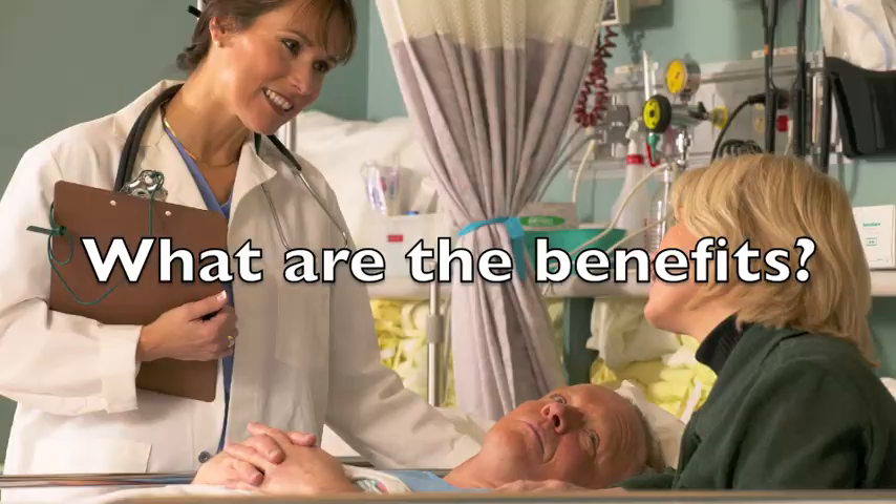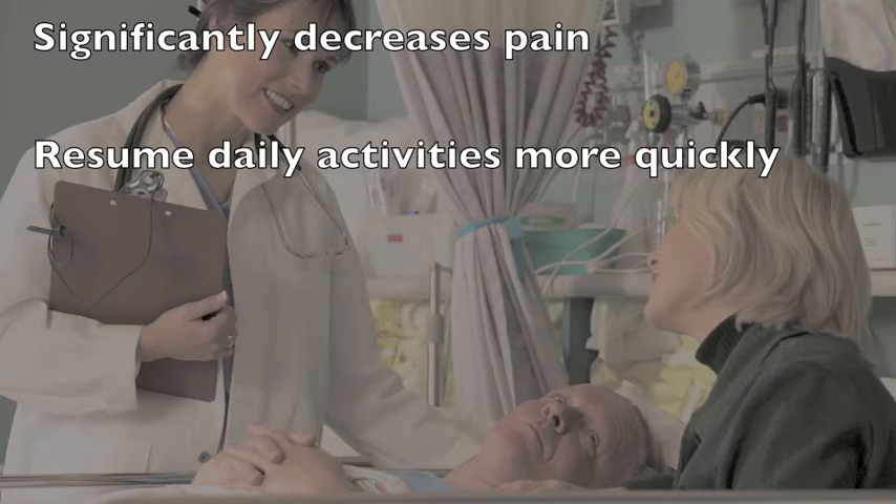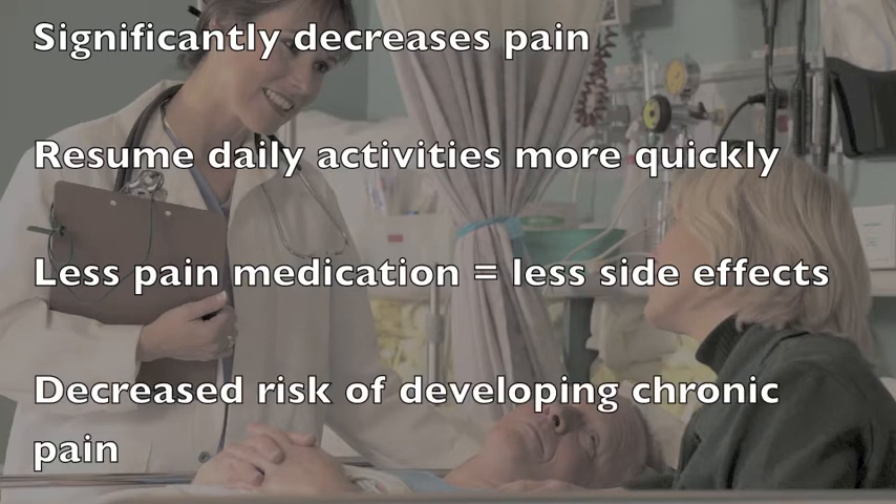The paravertebral block is an excellent method for providing pain relief during and after surgery. It is relatively easy to do and freezes only the area where surgery is performed. Your pain should be significantly decreased when you wake up from surgery. This means that you should be able to move around more easily and resume your daily activities more quickly. It also means that you are likely to need less pain medication, which lowers the risk of side effects like sedation, confusion, nausea, vomiting, constipation and itchiness. Paravertebral blocks have also been shown to lower the risk of developing chronic pain after surgery.